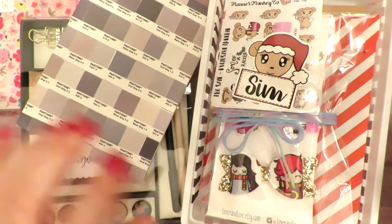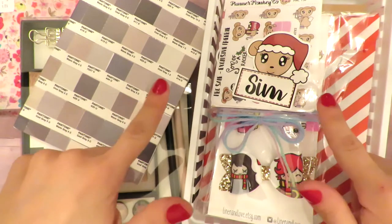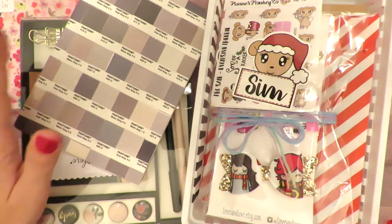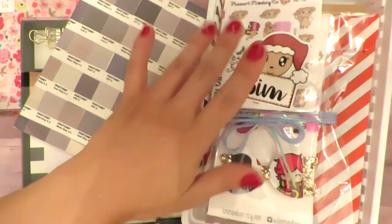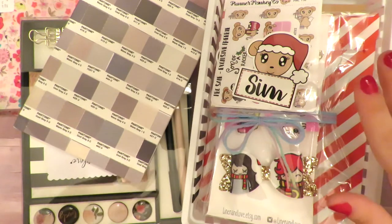Hello creative humans, it's Sim again with a haul video. Some of this stuff is from the PVC sale, some of it is from TJ Maxx. I just went today looking for something completely unrelated and I already have like two other haul videos lined up.